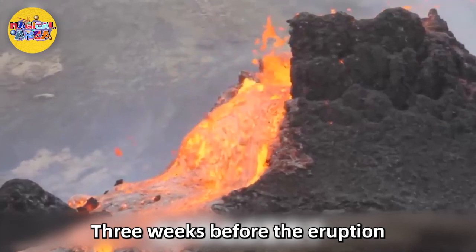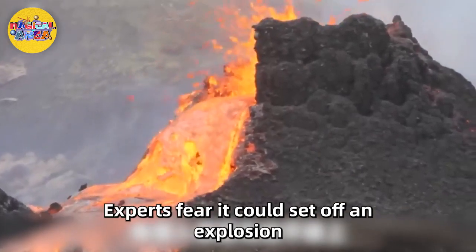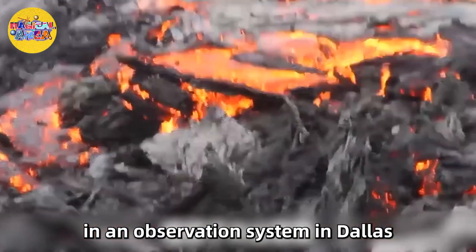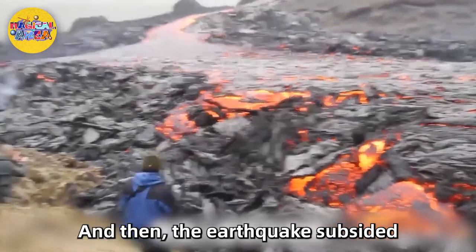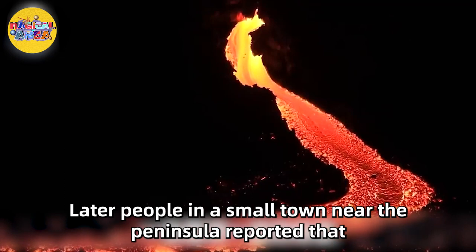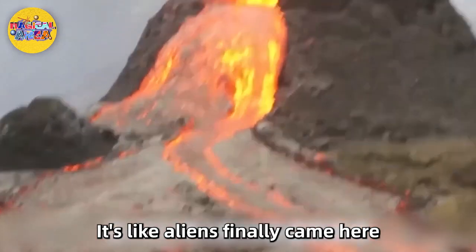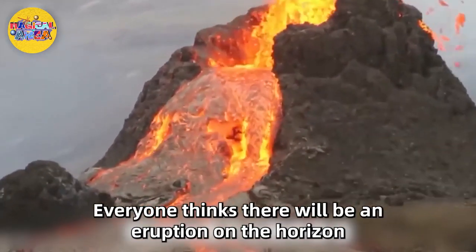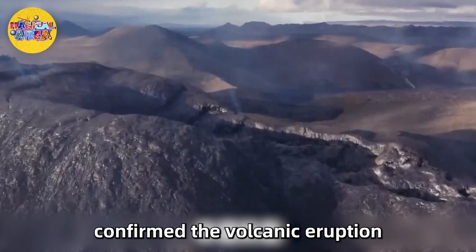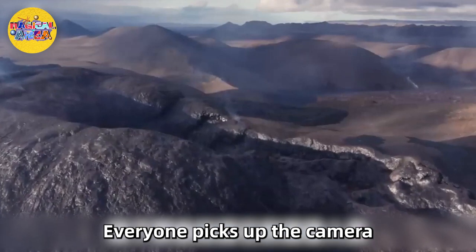Three weeks before the eruption, a powerful earthquake struck the Reykjanes Peninsula and people all over Iceland felt the ground shake. Experts feared it could set off an explosion, but then the earthquake subsided and Iceland was silent for three days. Later, people in a small town near the peninsula reported seeing a bright light in the distance. Everyone expected an eruption on the horizon — and sure enough, helicopters flew over the area and confirmed the volcanic eruption. Everyone picked up cameras to record what may be a once-in-a-lifetime wonder.